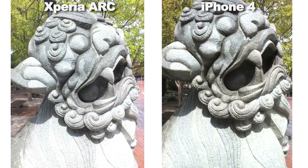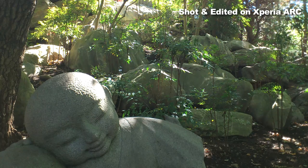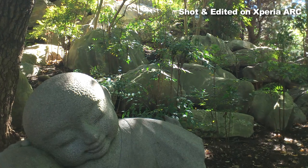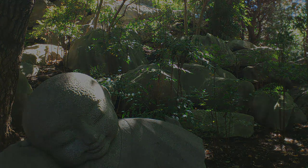So, here we have it. The Xperia Arc — the first serious challenge to the iPhone 4's dominance of phone photography. And frankly, it's about time. Thanks for watching, I'm Blunty, and I'll catch you next time.